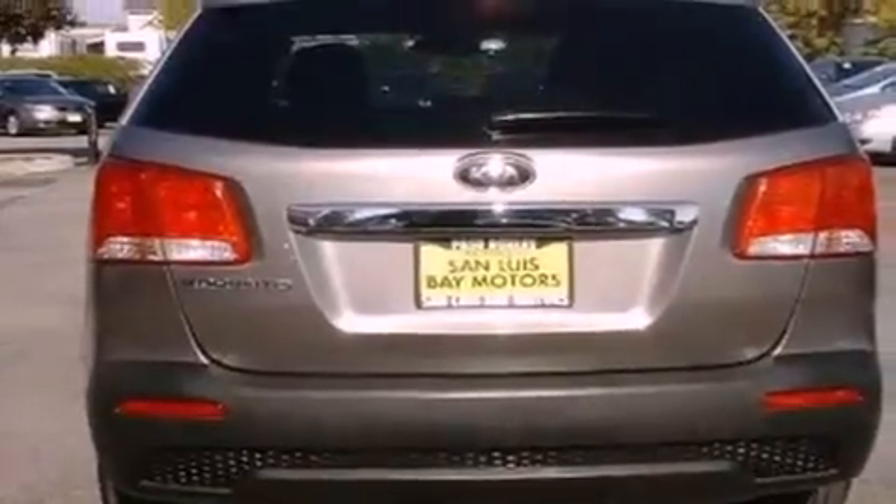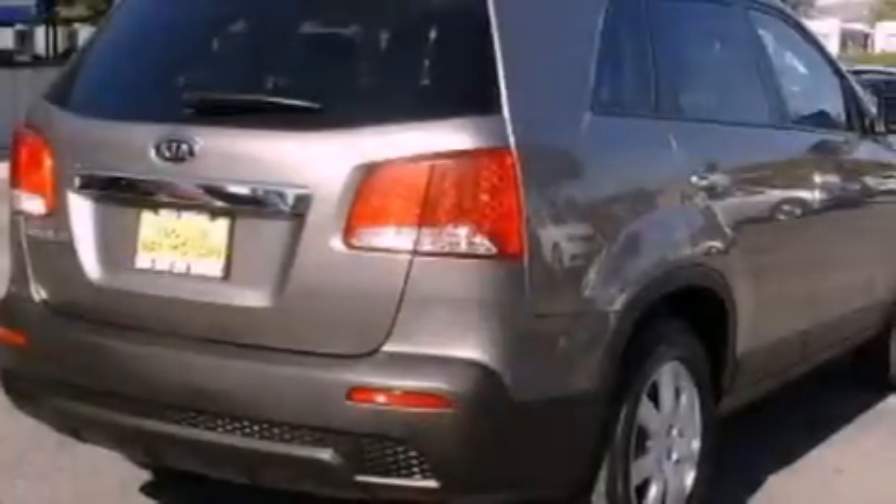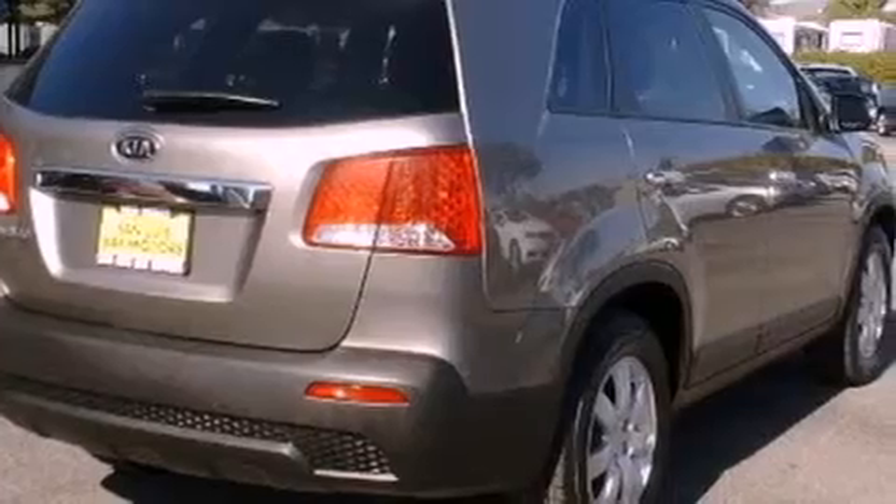Premium wheels, a security system, roof rails, an anti-lock braking system, and air vents for rear-seated passengers. This vehicle has fewer than 35,000 miles on the odometer.